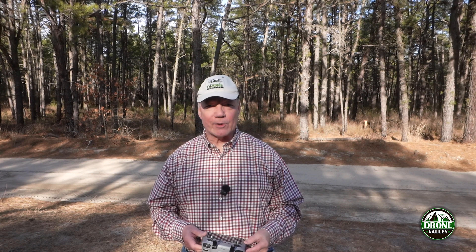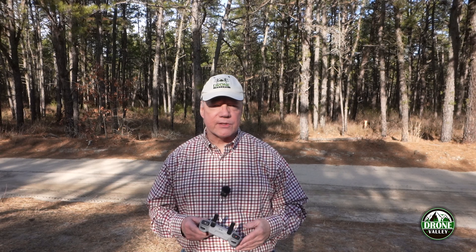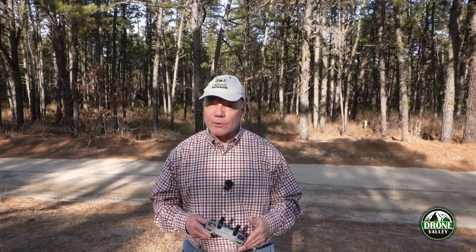Hey there drone fans. Today I'm outside to test the object avoidance capabilities of the brand new DJI NEO2 drone. This is a topic that a lot of pilots get confused about because they hear crash detection and object avoidance and kind of think they're the same thing — and they're really not.